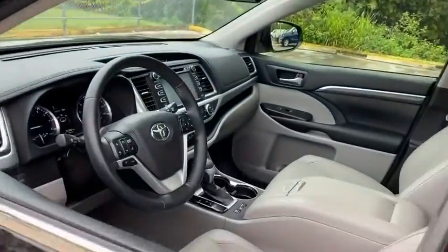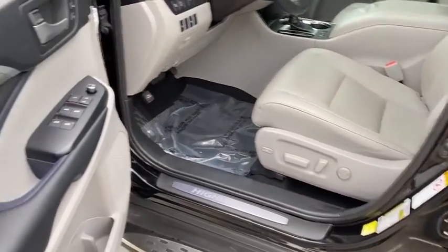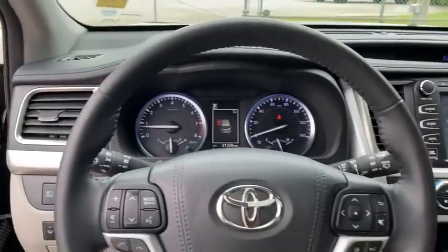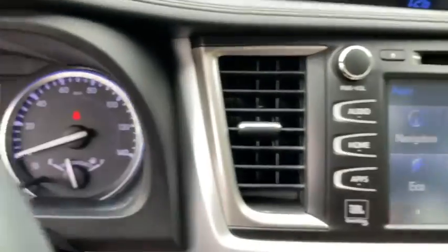This vehicle has less than 25,000 miles. Here are some of this vehicle's great options: stability control, steering wheel audio controls, anti-lock braking system, navigation system, power passenger seat, keyless entry.